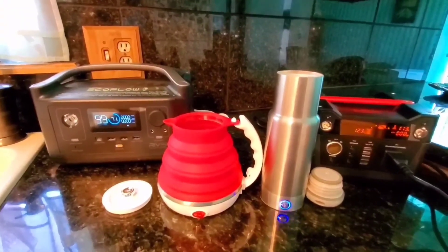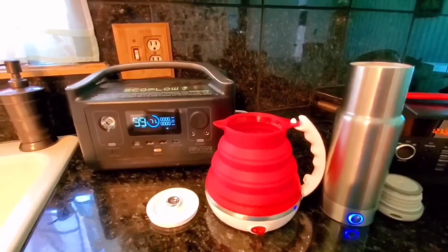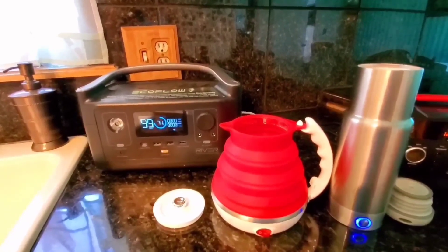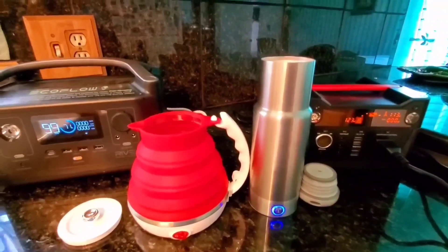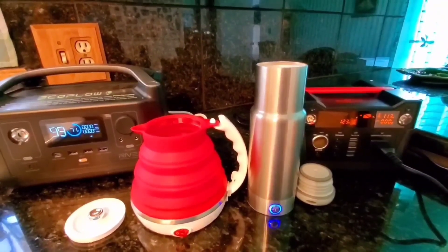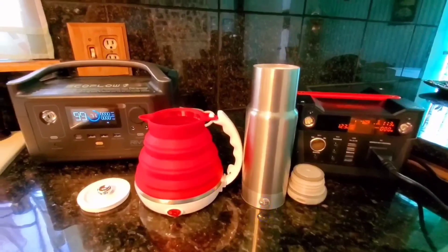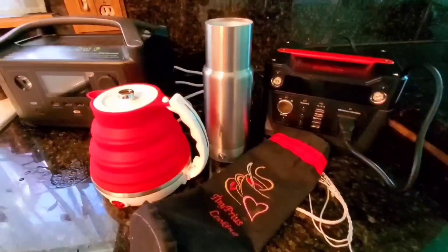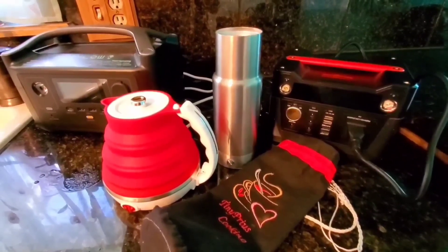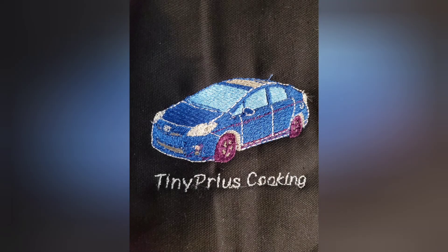I really like that the EcoFlow lets me use appliances that are higher wattage. Another great thing about the EcoFlow is that it only takes about an hour to charge when it's being charged with house current. The Rock Pals takes longer, but the Rock Pals can be had for about $200 online right now, and the EcoFlow is about $350. Both kettles are available on Amazon for roughly $46 to $47 — sometimes you can get the Laudy 2O for less. Thanks for watching!